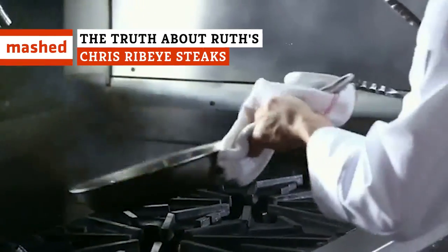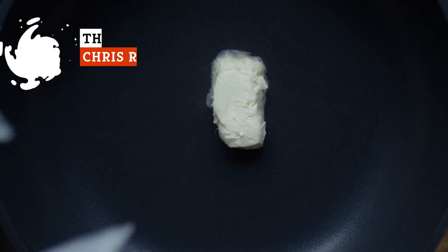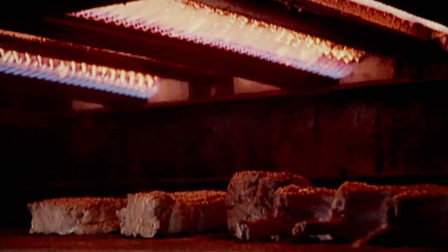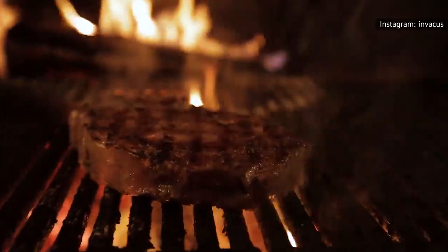Ever wonder why Ruth's Chris is one of the most popular steakhouses in the United States? It could be that each steak sizzles with a dollop of melting butter, or maybe it's how the ribeyes are wet-aged to perfection. Keep watching to find out what makes their steak so delicious.